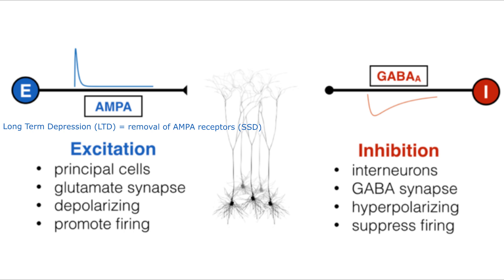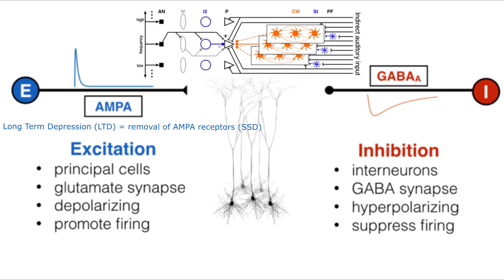When inhibitory control by cartwheel, vertical, or D-stellate cells weakens due to noise trauma, excitotoxic damage, etc., the excitatory neurons like the fusiform cells can fire too often or become synchronized. That's the basis of tinnitus.